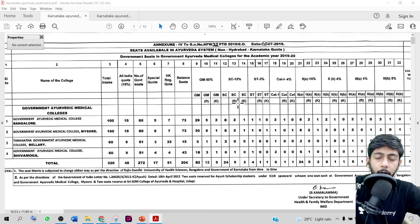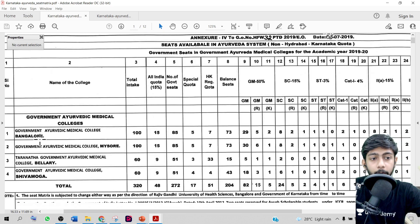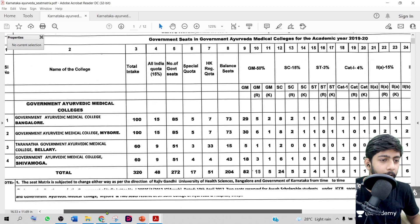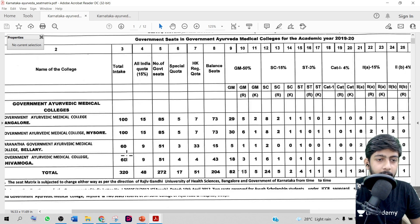In this video we will discuss the expected cutoff of Karnataka state for the BMS course. As you all know, Karnataka has a lot of seats in MBBS, but in BMS there are only four colleges — one in Bangalore, one in Mysore, one in Bellary, and one in Shivamogga. These are all the four government colleges in Karnataka.